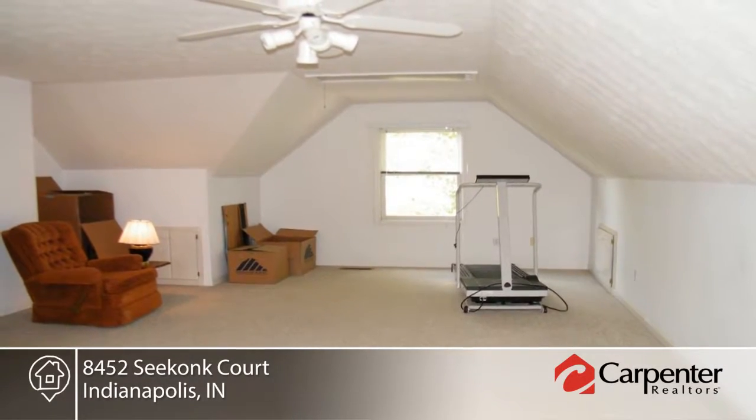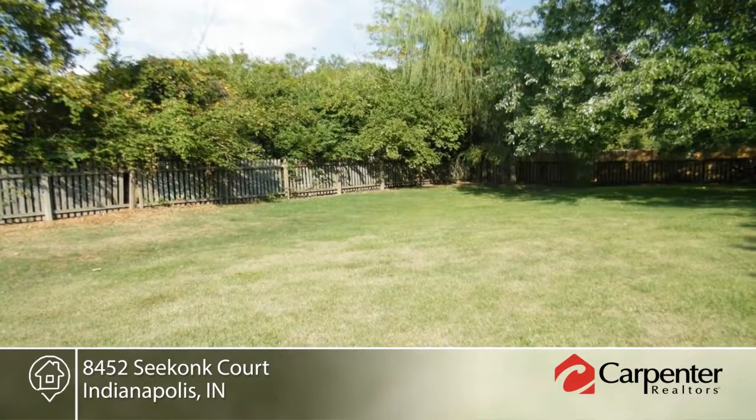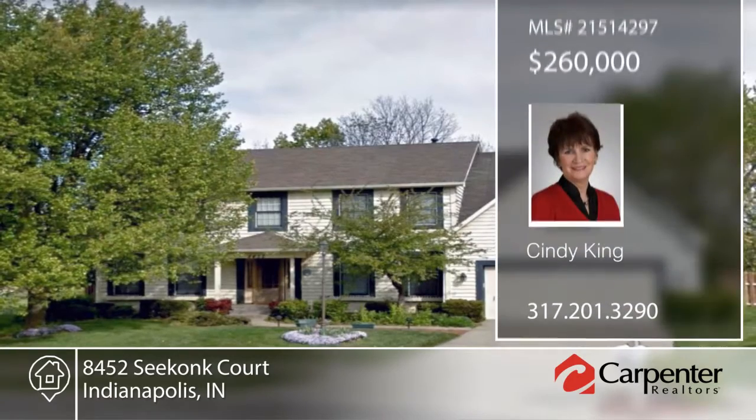Situated in a great location with good neighborhood amenities including pool and clubhouse. Call Cindy King today to schedule your personal tour.